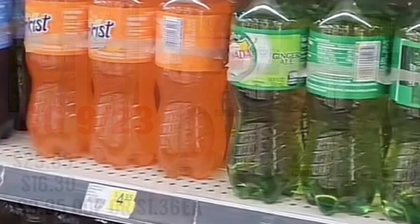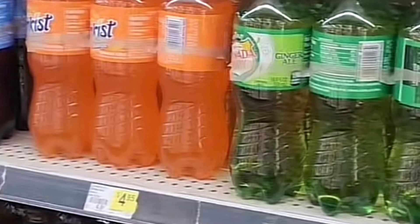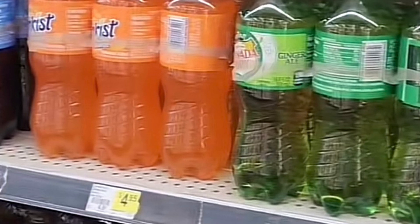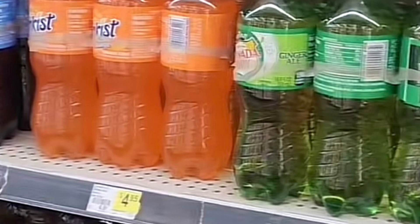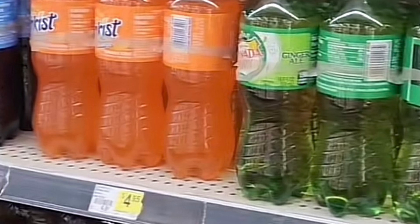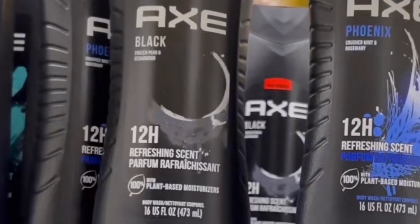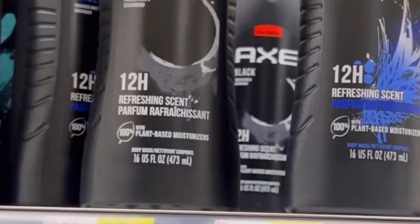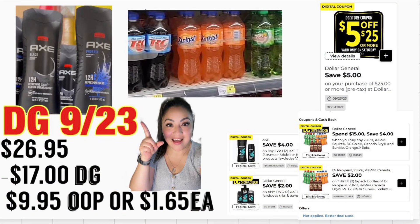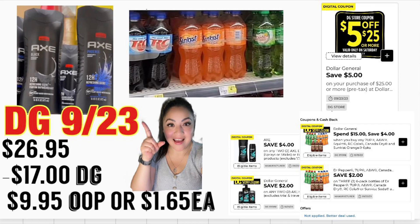If you'd rather do the next deal including Canadian Dry, Dr Pepper, 7UP, Sunkist, Squirt, or RC Cola, grab four of them — they're on sale three for $11, the fourth one you're paying $0.95, so make sure to grab four. We have a store coupon spend $15 save $4 plus a manufacturer coupon for two dollars on three. Next grab two Axe body wash priced at $5.50 — we have a store coupon four dollars on two plus a manufacturer coupon two dollars on two. Total should be $26.95; total coupons $17 including your $5.25. You're paying $9.95, only a dollar and 65 cents for each item.